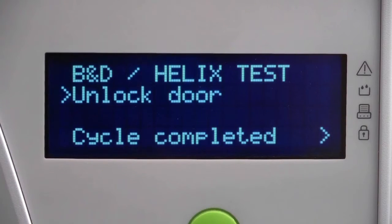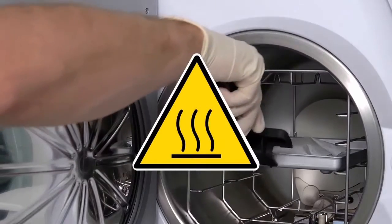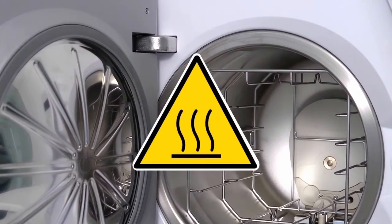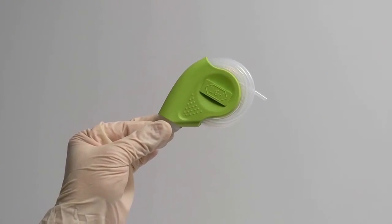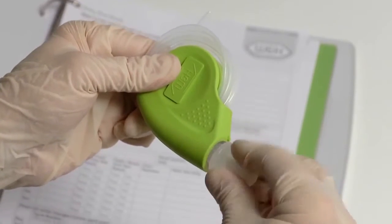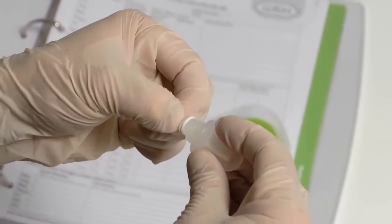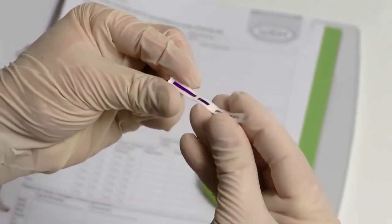Once the test cycle is complete, special care should be taken when removing the Helix test device from the steriliser, as it will be very hot. Allow the test device to cool. The indicator strip can now be removed from the test device. A positive test result will require the indicator strip to fully change colour without any colour variation.